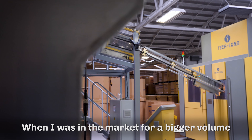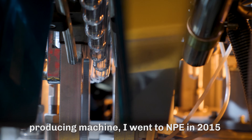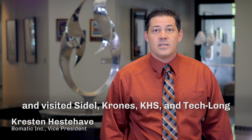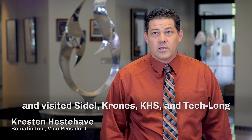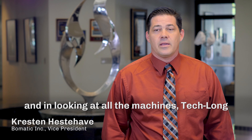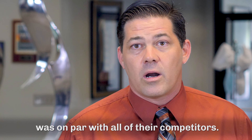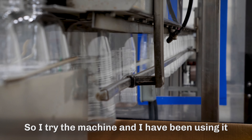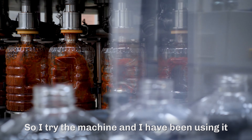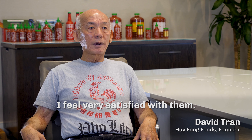When I was in the market for a bigger volume producing machine, I went to MPE in 2015 and visited Seidel, Krohn's, KHS, and Teklon. And in looking at all the machines, Teklon was on par with all their competitors. So I tried it, and the machine I've been using until now — almost five years, full five years — I feel very satisfied with them.